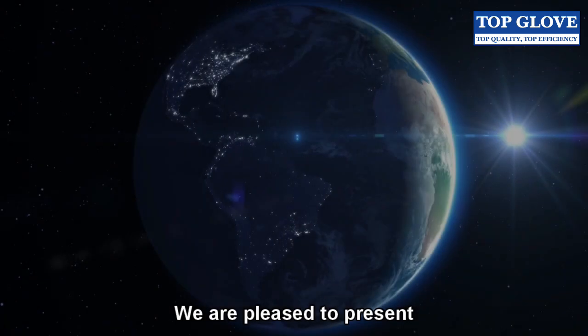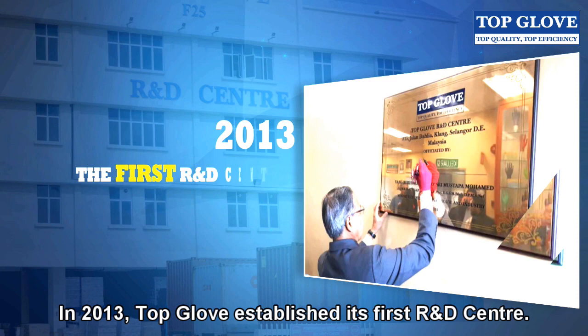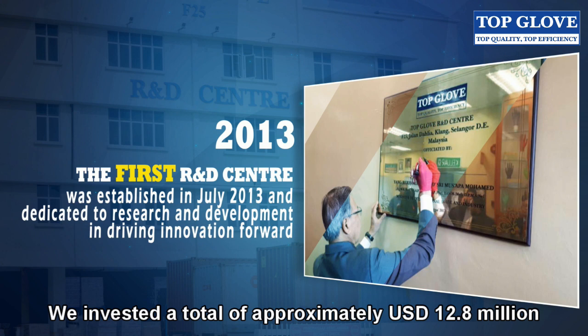We are pleased to present an introduction to TopGlove R&D Center. In 2013, TopGlove established its first R&D Center. We invested a total of approximately 12.8 million US dollars, or 54 million ringgit, in this R&D Center.